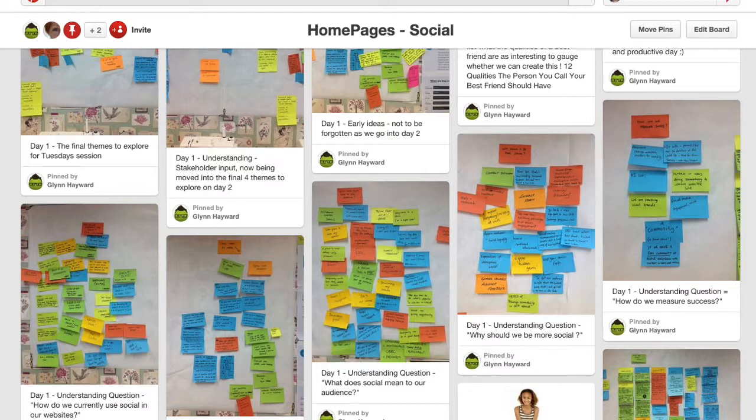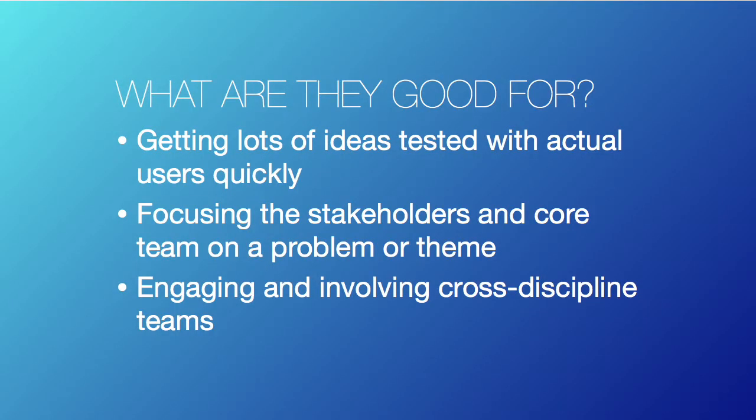What we find design sprints are good for is getting lots of ideas quickly and being able to test them really fast. They're great for focusing stakeholders and the core team — actually going into a separate room, working for a week away from your desk, away from your email, and immersing yourself in the problem. We also find it really useful for bringing together different disciplines: editorial, product, UX, and technical teams, which forces you to come together and focus on one thing.